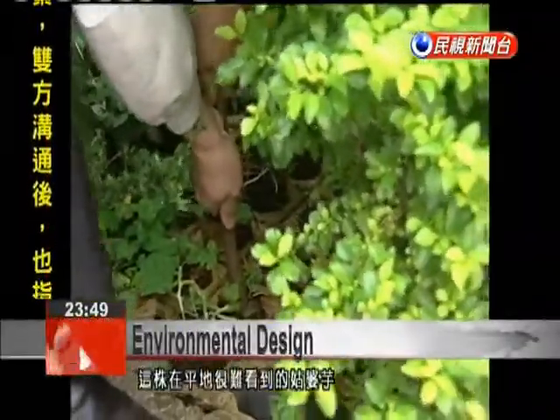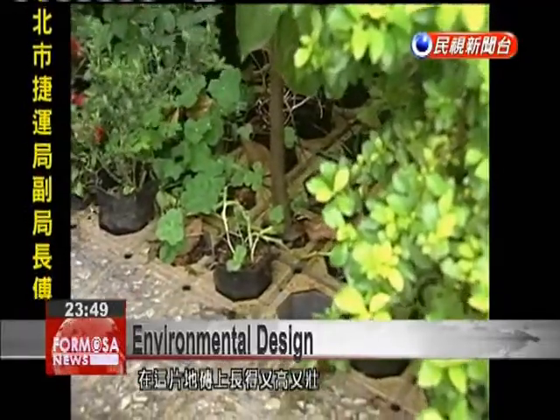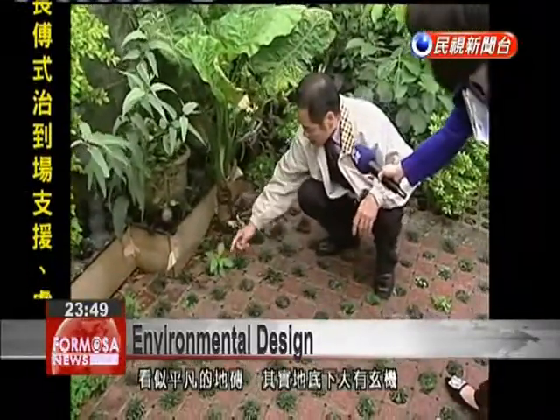There's this giant elephant's ear, which is rare in urban areas, but seen here growing upright and firm. While these tiles seem ordinary, they hold a tremendous secret beneath them.